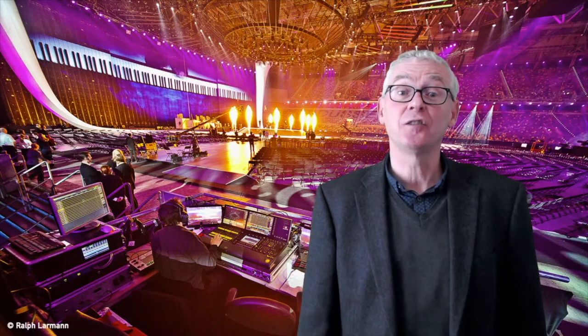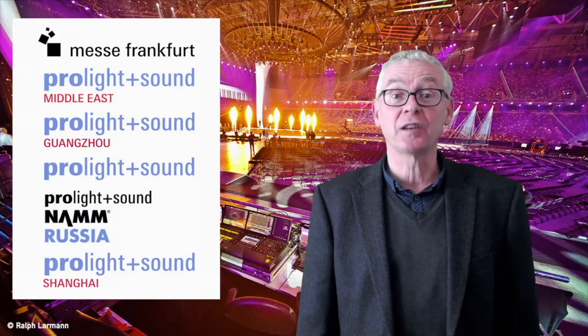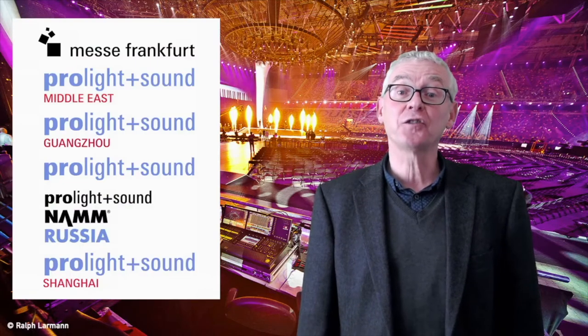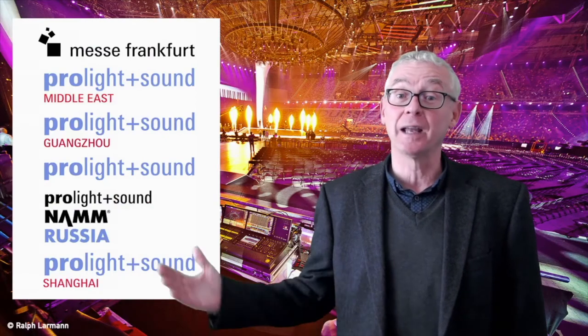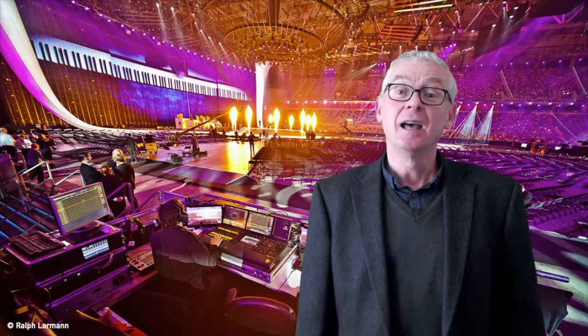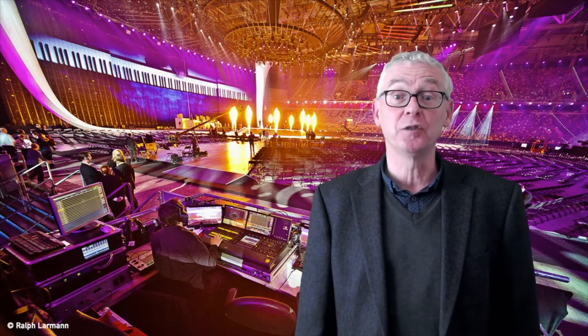Hi. Welcome to the VPLT Knowledge Base. I'm Randall Greenlee from the VPLT, the German Entertainment Technology Association. I'm Director for Commerce and International Affairs, and our association is a partner of the Messe Frankfurt Exhibition and their worldwide brand, Pro-Light and Sound. Today's topic is Standards for Use of Machinery in the European Union and Germany.